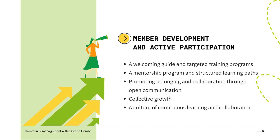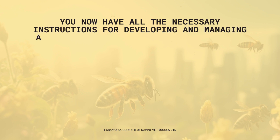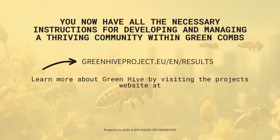Promoting belonging and collaboration through open communication and regular gatherings nurtures a thriving community dedicated to sustainability, ensuring collective growth and fostering a culture of continuous learning and collaboration. You now have all the necessary instructions for developing and managing a thriving community within Green Combs, to cultivate a culture of collaboration, ownership, and continuous improvement, ultimately driving impactful sustainability initiatives and fostering positive change in the local ecosystem.